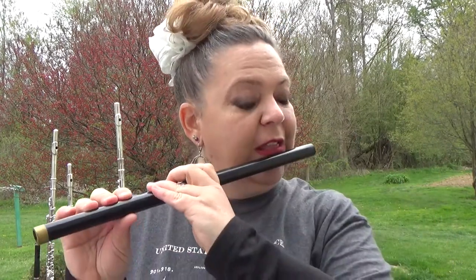I also have one from Colonial Williamsburg — it's the typical fife that would have been used for the drum and fife corps back in colonial times.